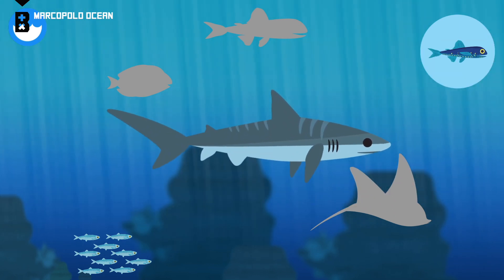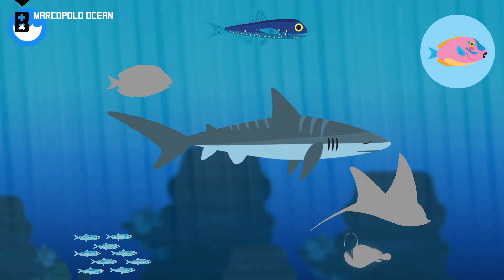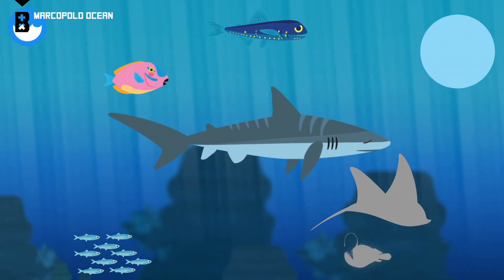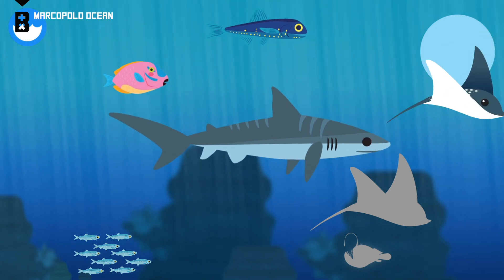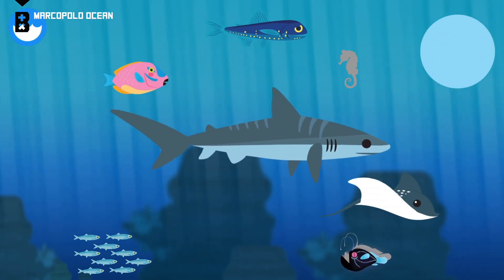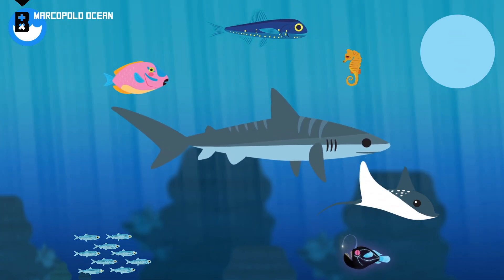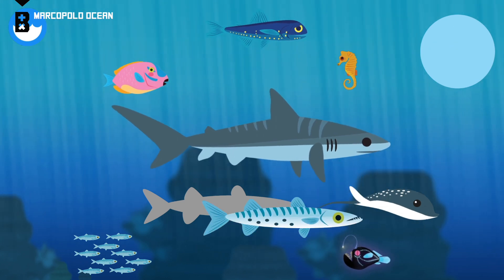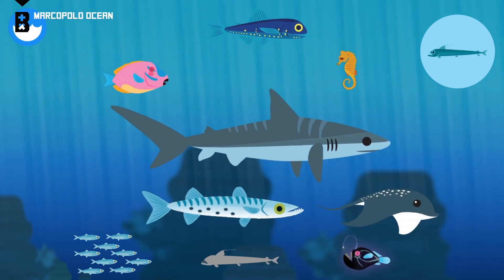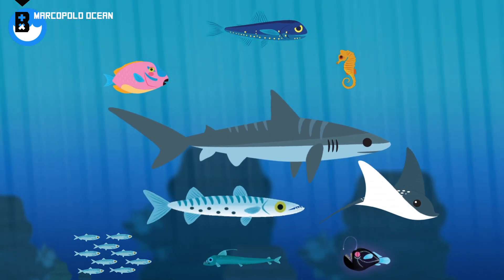Tiger shark. Lantern fish. Parrot fish. Spotted eagle ray. Angler fish. Seahorse. Barracuda. Viper fish. These are all fish.